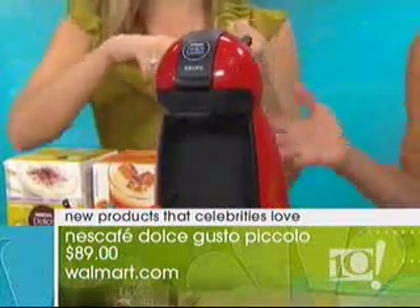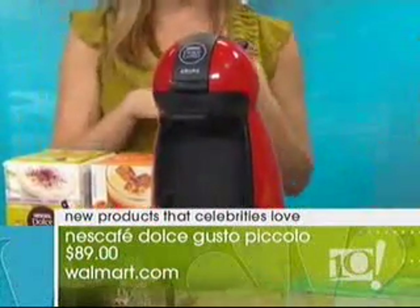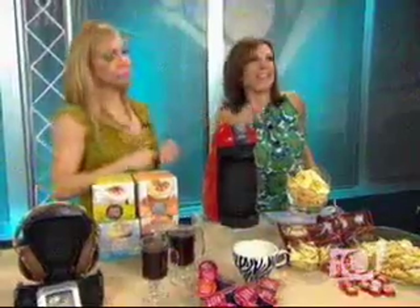You can get iced tea, coffee, hot chocolate, cappuccino — just put in a little pouch. It's a great housewarming gift.